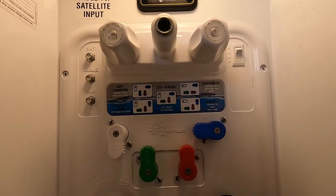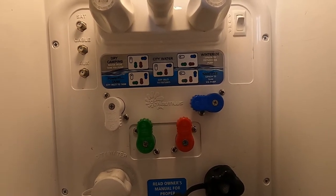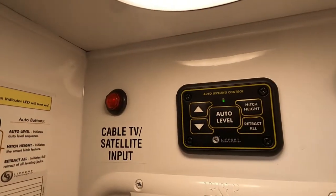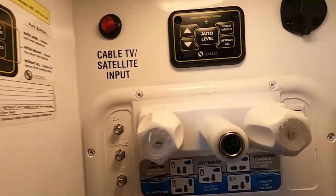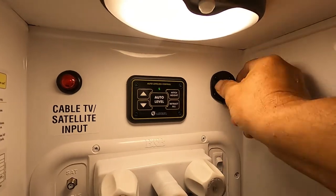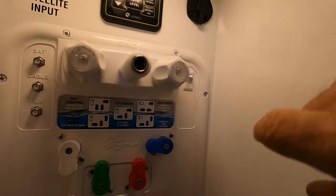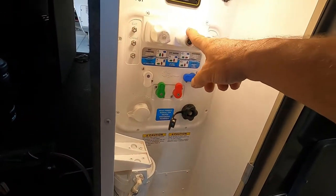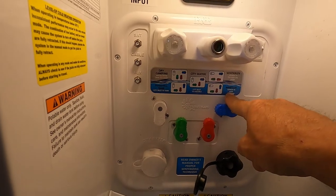All right, we're all set up with power and water. Let's walk you around the rest of the unit. Continuing here in the docking station, there are more directions for your auto-leveling system in case you ever forget. Cable and satellite connections are up here; you're prepped for solar and can plug in a solar panel right there to trickle-charge your batteries. There's also your water pump, and a long hose spray port that connects here as well to spray your unit off.